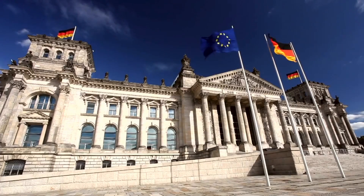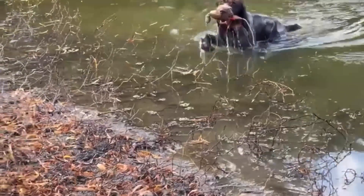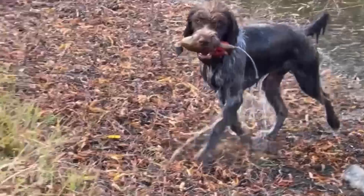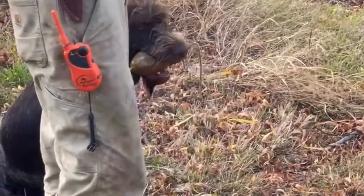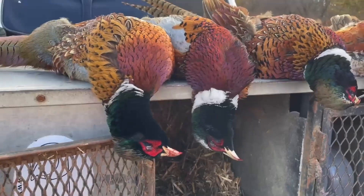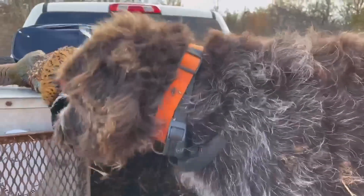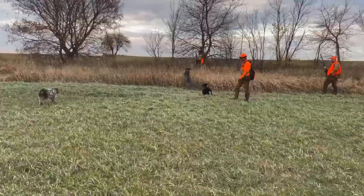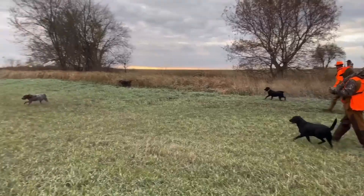The German Wire-Haired Pointer is a breed that originated in Germany in the late 19th century. They were bred to be the ultimate all-around hunting dogs, combining the skills of pointers, retrievers, and trackers. Their wiry coat, rugged build, and keen intelligence make them well-suited for all kinds of hunting environments, from thick brush to open water.